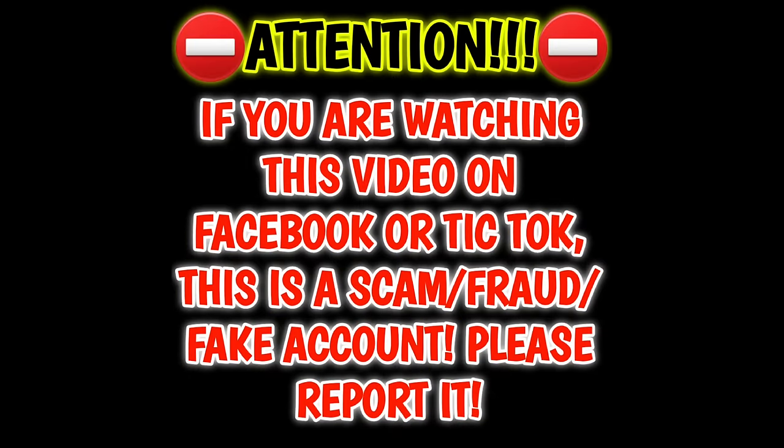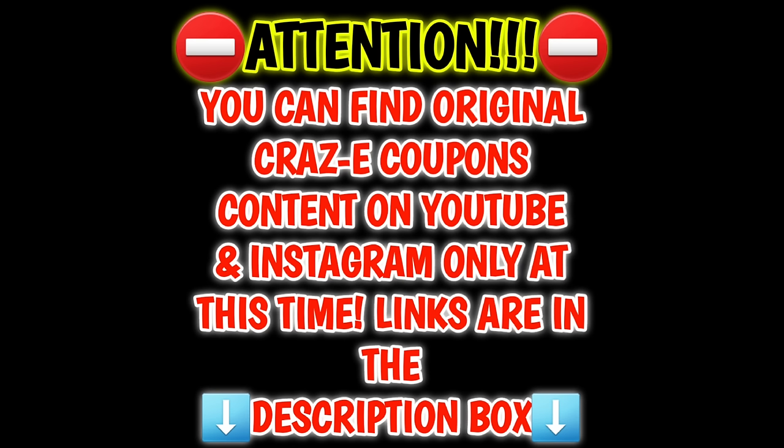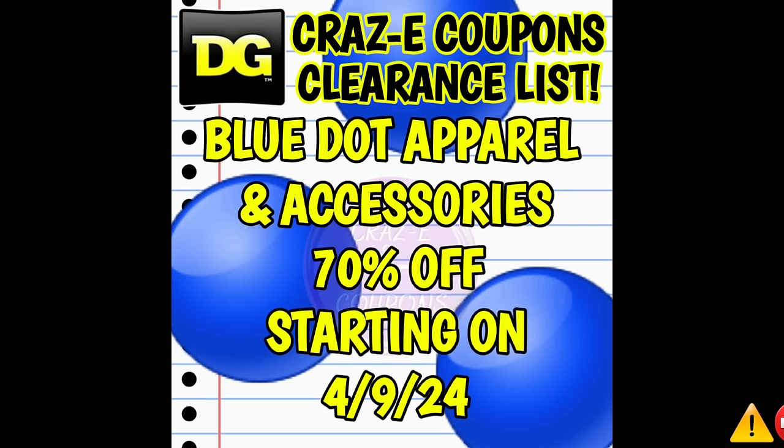Also, if you are watching this video on Facebook or TikTok, this is a scam, fraud, or fake account. Please report it. You can find the Real Crazy Coupons on Instagram and YouTube only at this time.